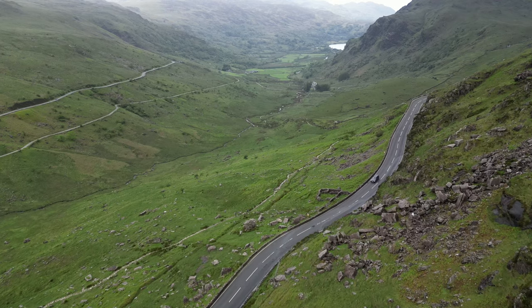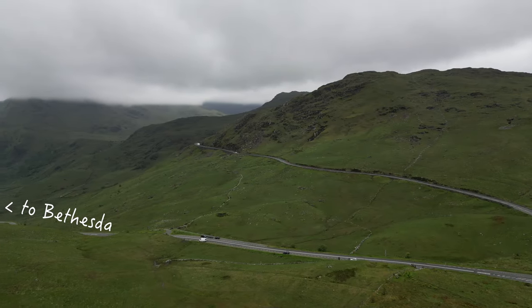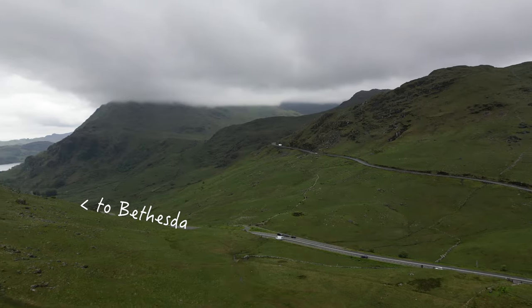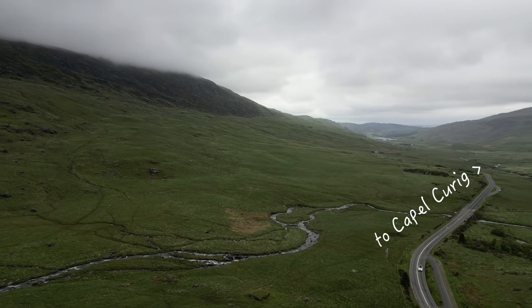The road behind me goes down to Beddgelert and passes by Mount Snowdon, which is behind me but shrouded in fog. Over in this direction we have the road to Bethesda, and in the distance over there we have the road to Capel Curig.